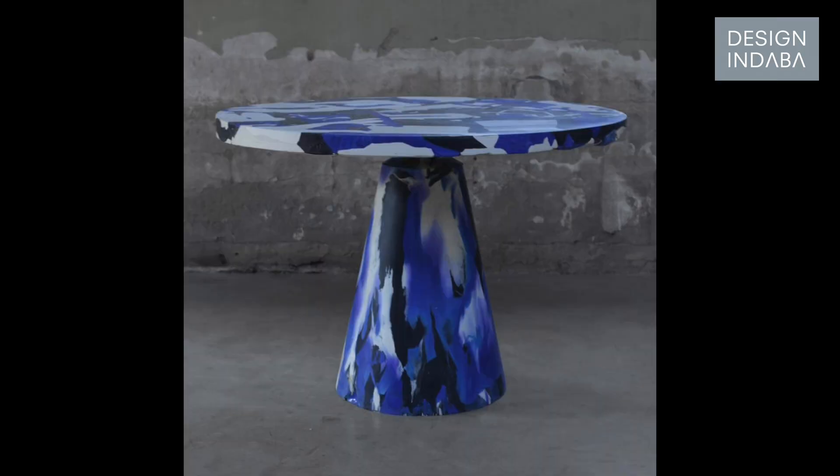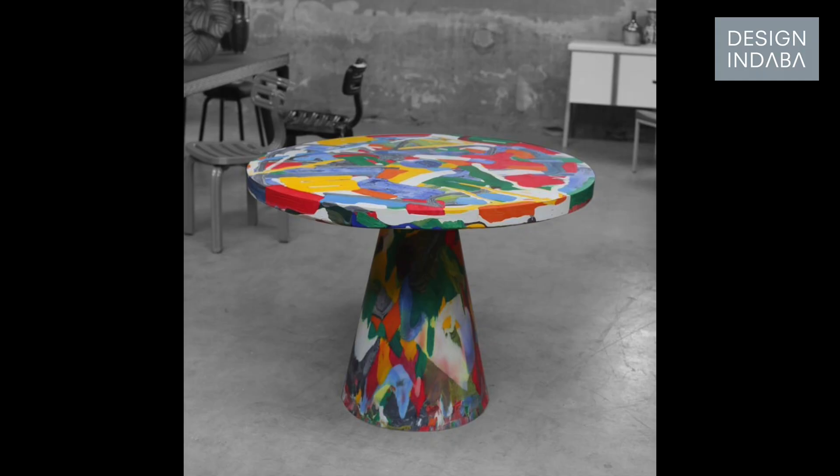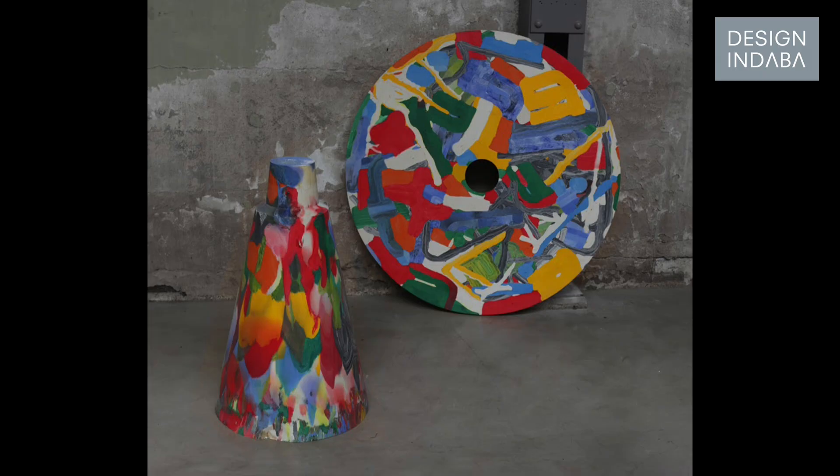I'm rather proud of the melting pot table because it's a really simple process. We built a humongous press to press down all old pieces of plastic into a solid sheet. This sheet weighs around 50 kilos for the top and 40 kilos for the leg. The idea was to create a piece that is almost indestructible out of waste.